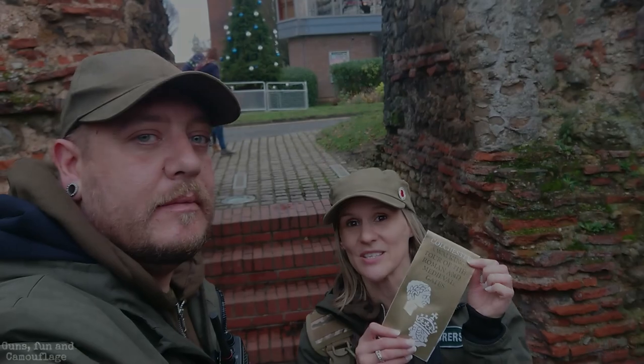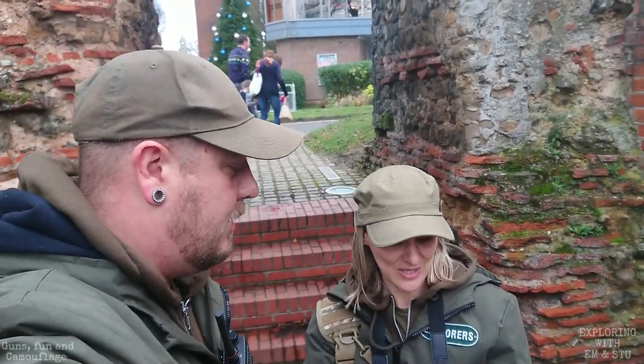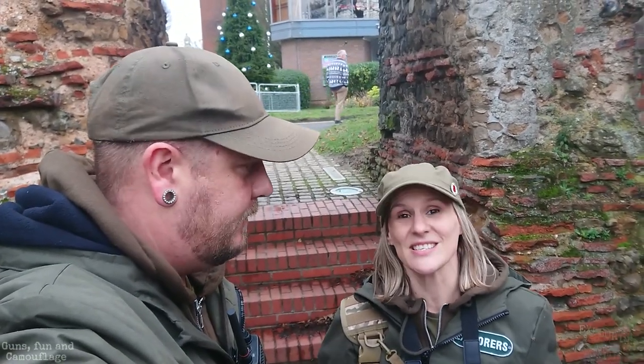We're actually following a guide that we picked up from the tourist information place. We're stood in what is called the Balkerne Gate — apparently this is the oldest or biggest surviving gate. We'll take you round the front and see what's left of it. It's a bit disappointing, honestly. But right now we're stood in the guard house.